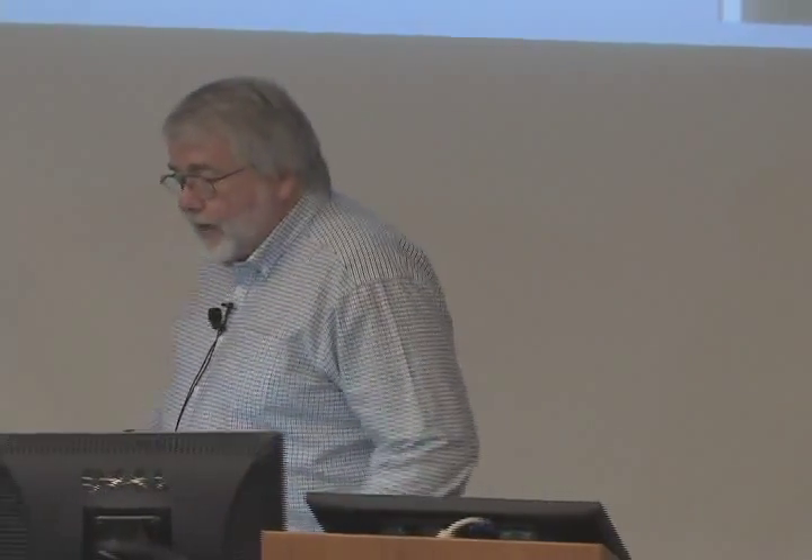They're going to have a map that shows your property, and they're going to ask: do you want the ONT up here, or do you want it way back here? Because when the installers come, they're going to need to know all that so they can plan and figure out where it needs to go.